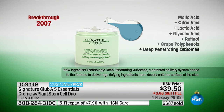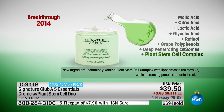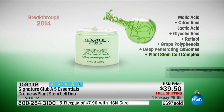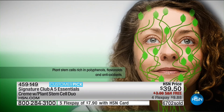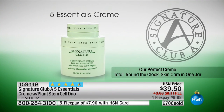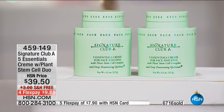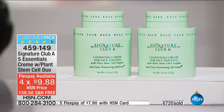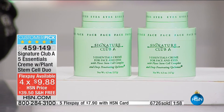Then we got deep penetrating Q-somes — little bubbles — all the ingredients go into the bubbles and are propelled deep into the surface of the skin. Then we added plant stem cells. Plant stem cells are the most interesting new ingredient: they trick the skin into believing it's young, trick it into tightening. They're young plant stem cells, and they make the skin act like they act — tight, young, healthy, firm, and lifted. You get all of it in one super breed cream.